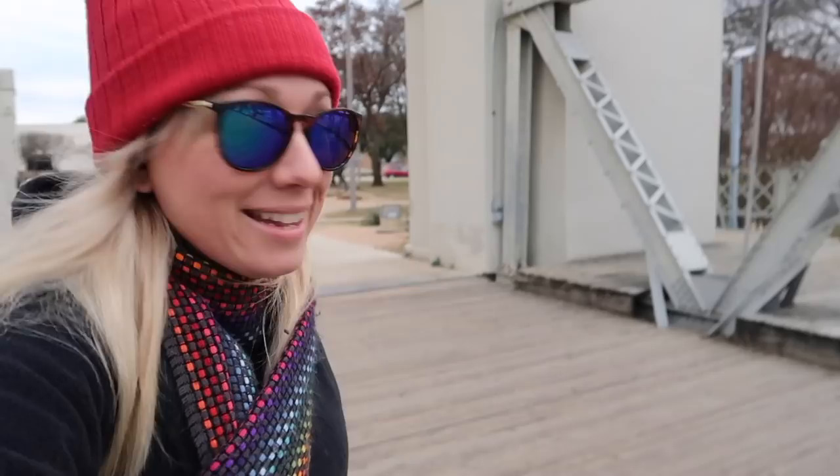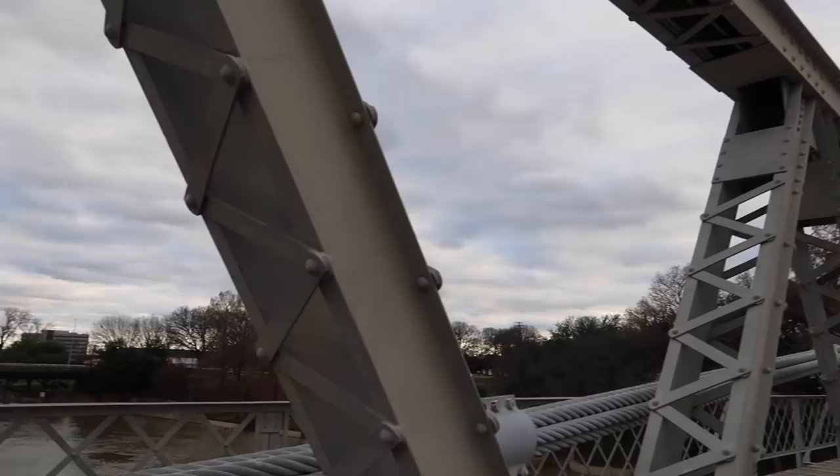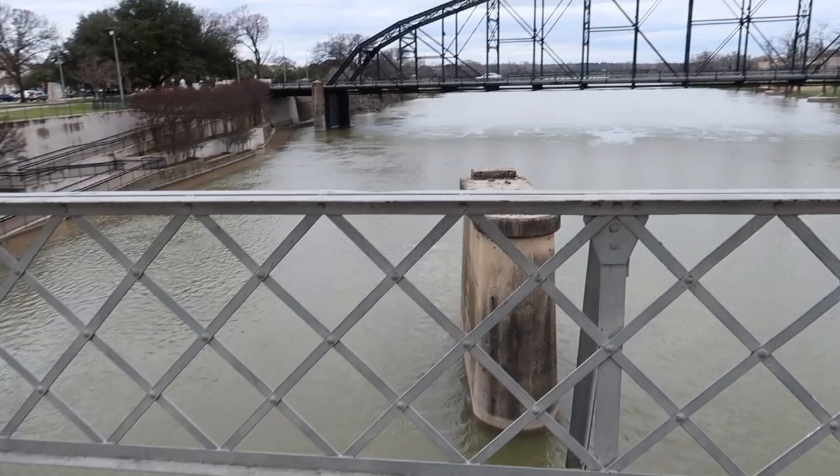The Waco Suspension Bridge is now open only to pedestrian traffic and it spans about 475 feet. It's got beautiful river views on either side and there are lots of people walking around. It's so windy, so I apologize if it's interfering with the audio — I'm trying my best to work with it.